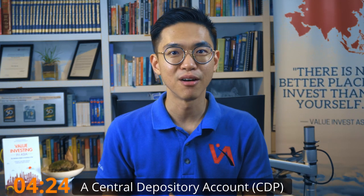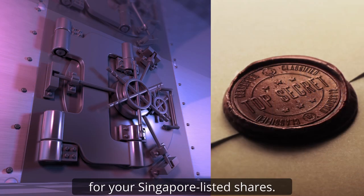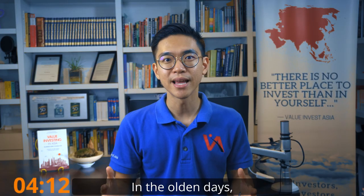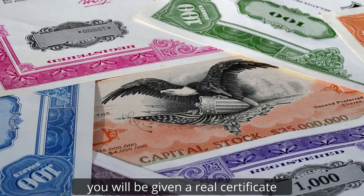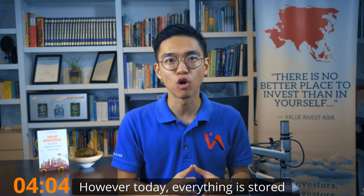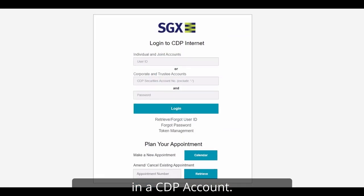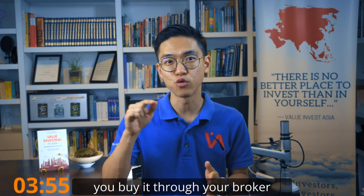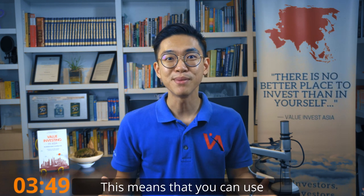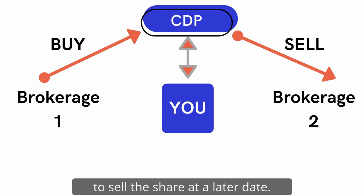A Central Depository account or CDP account is sort of like a safe deposit box for your Singapore-listed shares. This account is linked directly to the Singapore Exchange. In the olden days, you would be given a real certificate when you invested in a share. However, today everything is stored digitally and your Singapore local shares will be parked in a CDP account. So when you buy a share, you buy it through your broker, but after that the shares will be parked in your CDP account. This means you can use one broker to buy the share and another broker to sell the share at a later date.